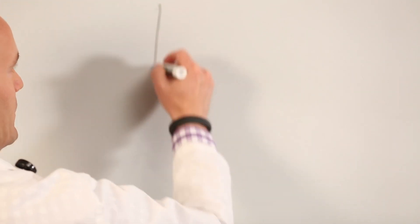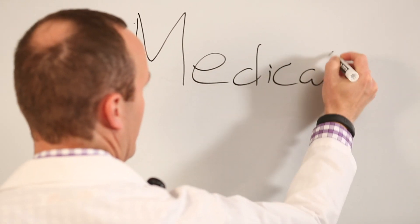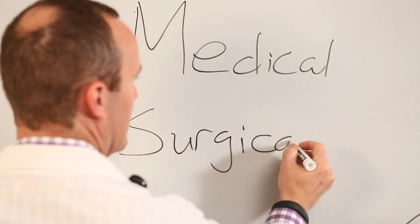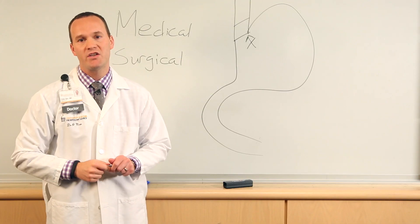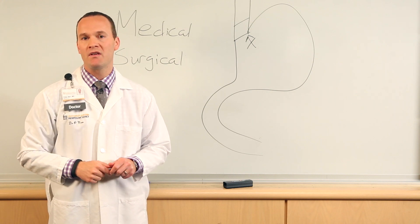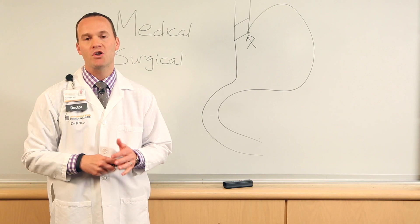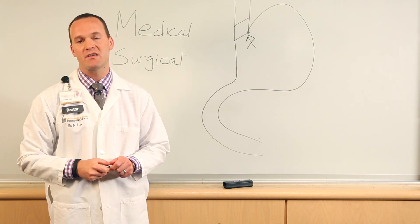There are two main ways that we treat GERD in the United States: medical treatment and surgical. Medical treatment doesn't change the fact that you're refluxing fluid back up into your esophagus — it just changes the pH. Most commonly today, that's a proton pump inhibitor. Proton pump inhibitors turn off the acid pump so that when you bring fluid back up into your esophagus, it doesn't burn as much.